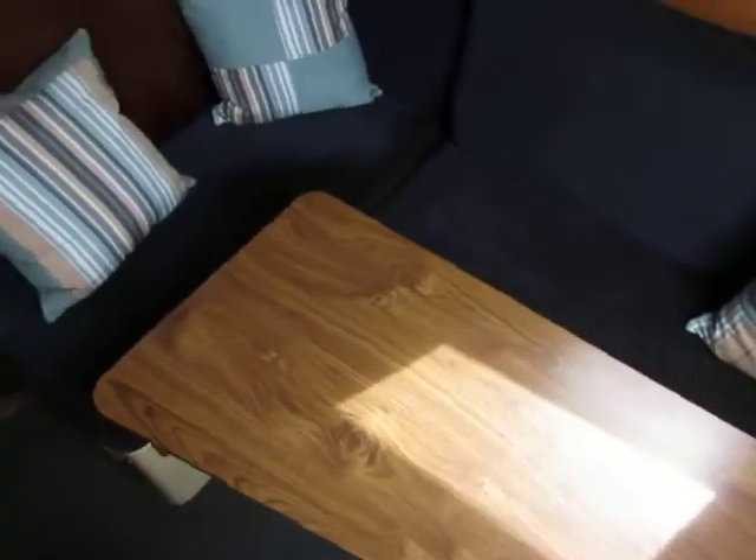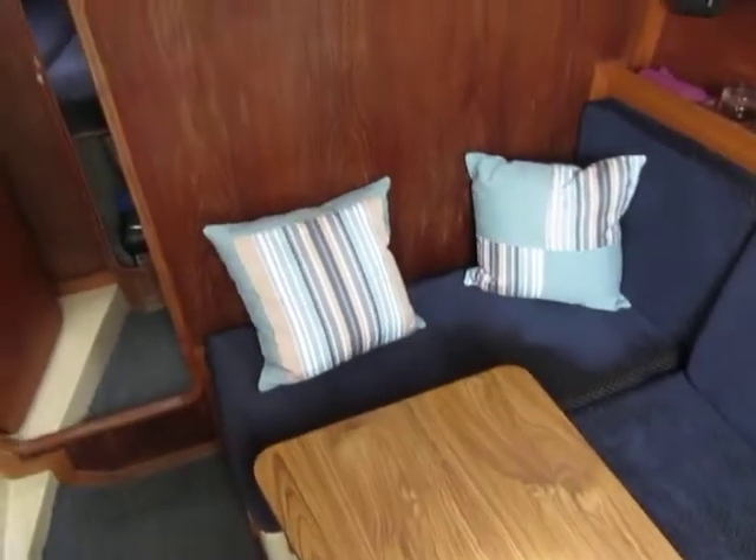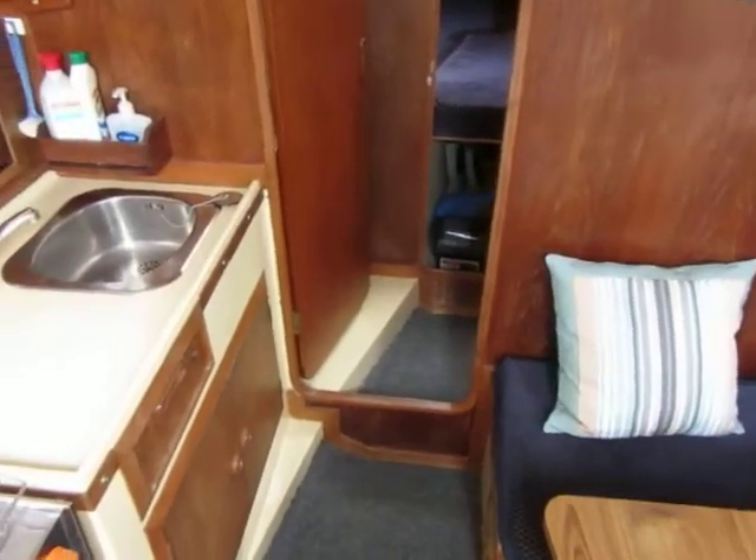So you can see we've got a separate nav station there, a saloon area, and nice upholstery on this vessel.